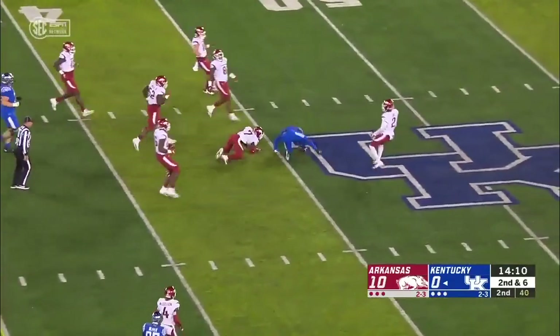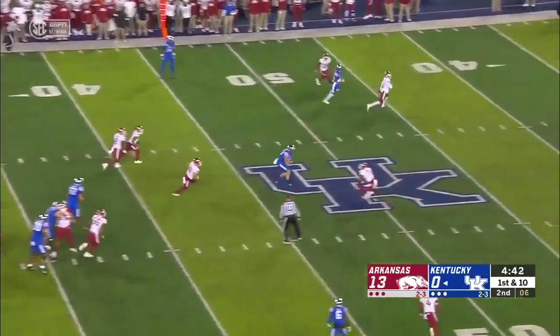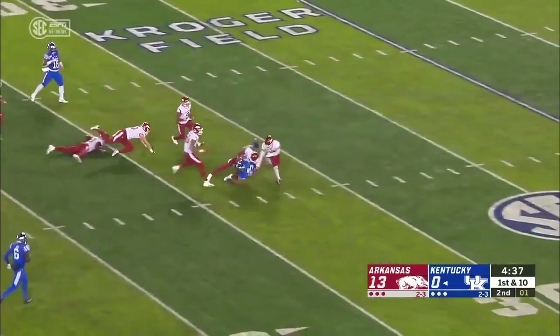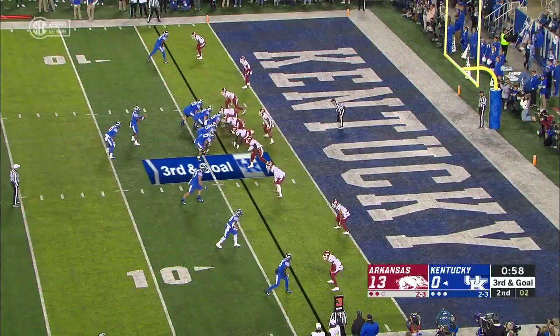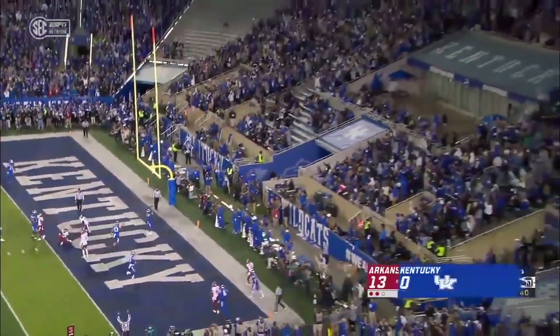That catch made for a first down. Playing from behind, Bowden pulls it back — there's Rigg again. Well designed play, a counter off that toss, and Rigg's carrying defenders with him — he takes it all the way down to the 32, a gain of 30. Little option look, Bowden will take it himself — touchdown, Kentucky.